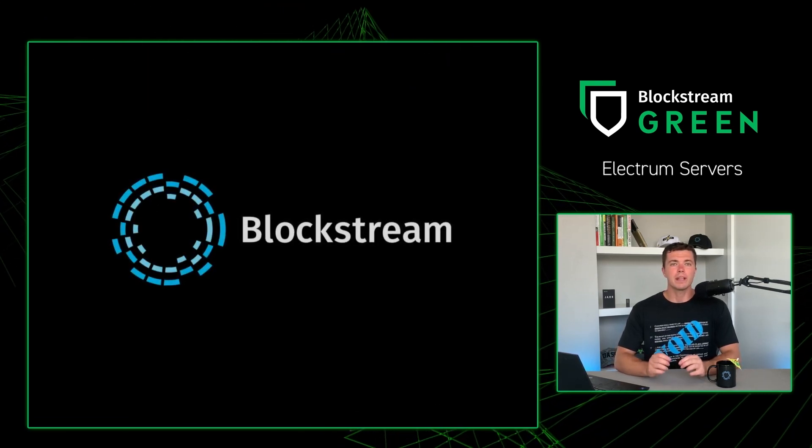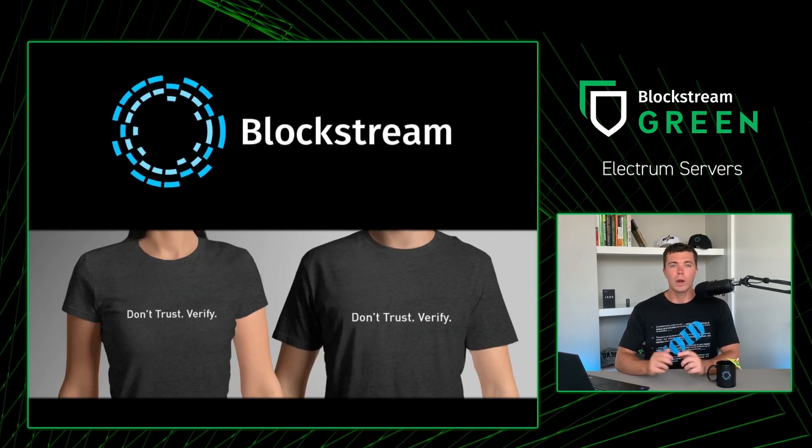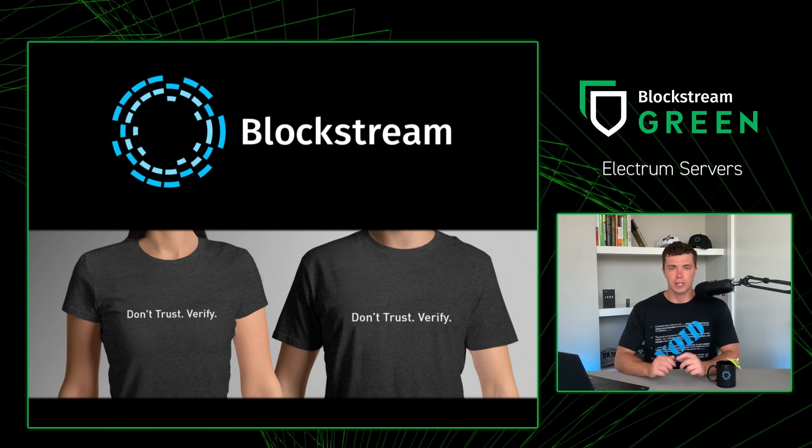Here at Blockstream, we believe in the Bitcoin mantra of not trusting, but verifying. So we always recommend the latter before trusting a third party.